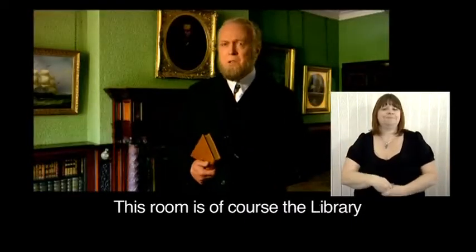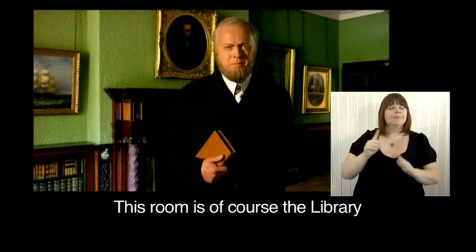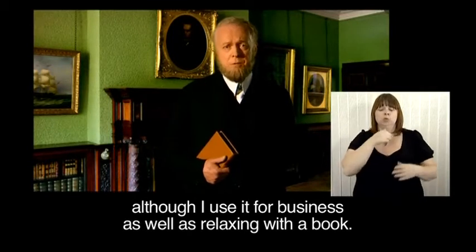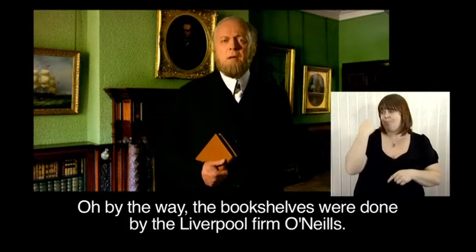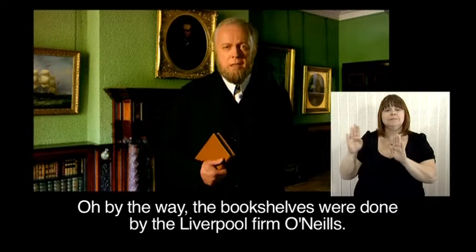This room is, of course, the library, although I use it for business as well as for relaxing with a book. By the way, the bookshelves were done by the Liverpool firm O'Neill's.